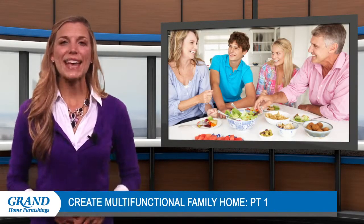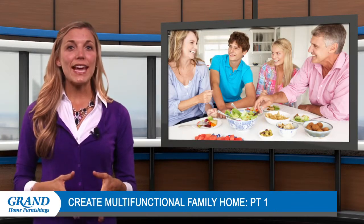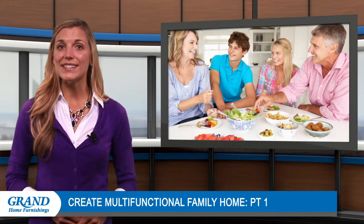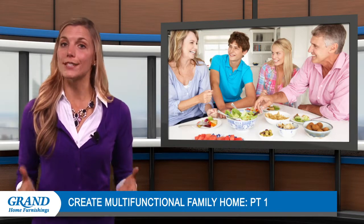Hey everyone! Welcome back and thanks for tuning in for some more interior design tips from Grand Home Furnishings. Do you have a house that caters to your children and pets? Then you'll need a multifunctional space that works for everyone. Creating gathering areas so that they work for multiple needs and activities is essential.